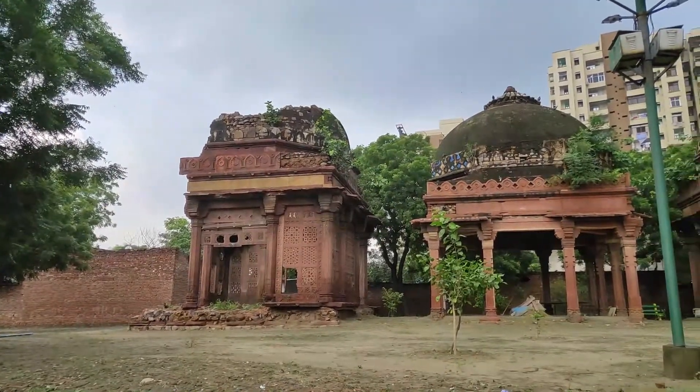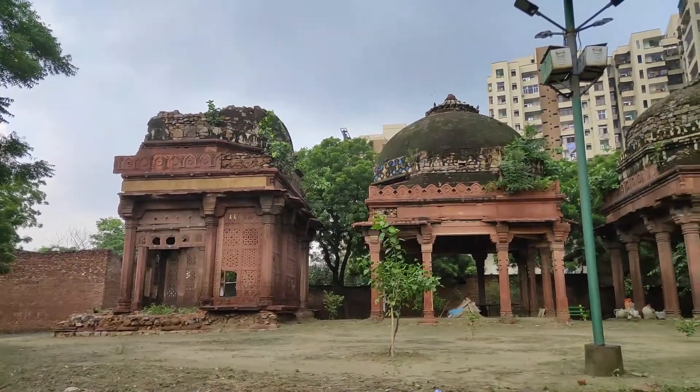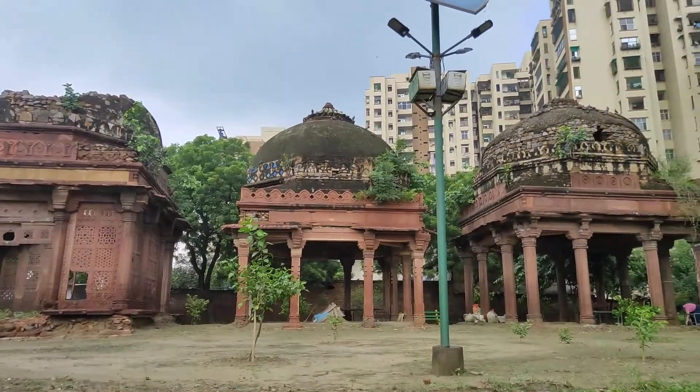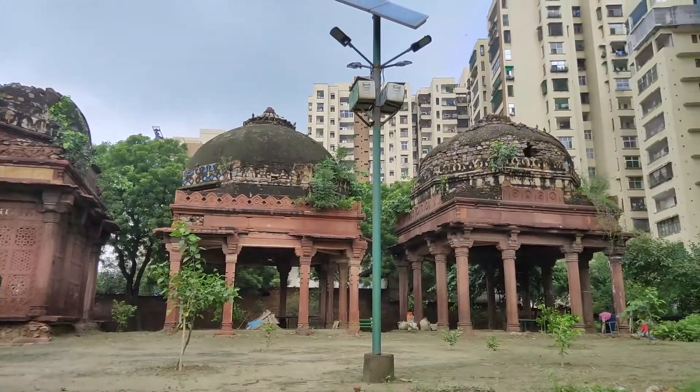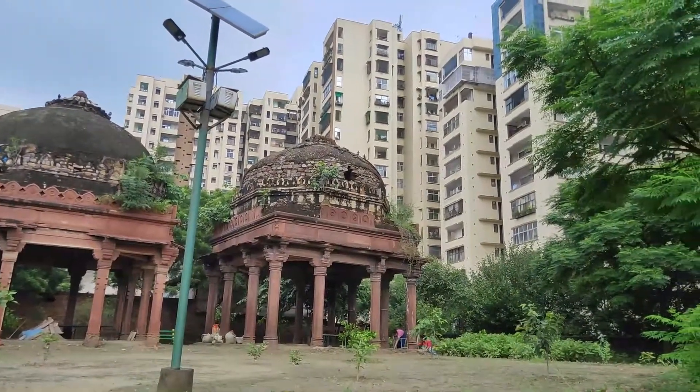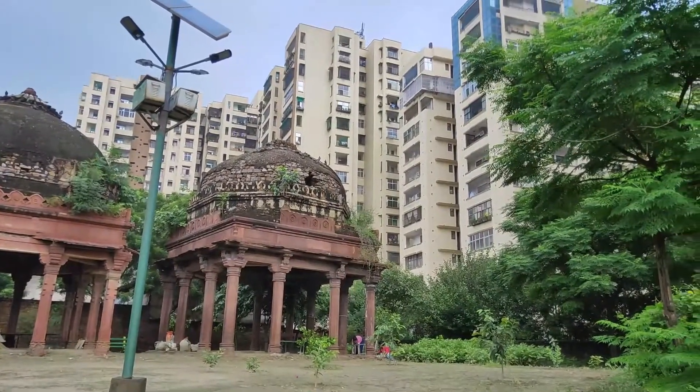Approximately 25 kilometers from New Delhi, amidst the skyscrapers and the posh life of Indira Purim, lies a small village by the name of Makaanpur, which houses a 16th century tomb known as the Teen Chhatri.